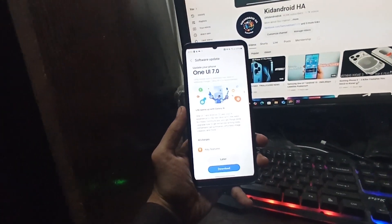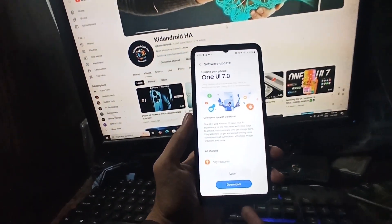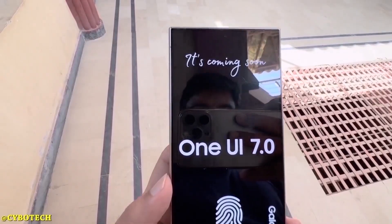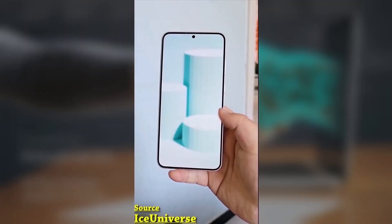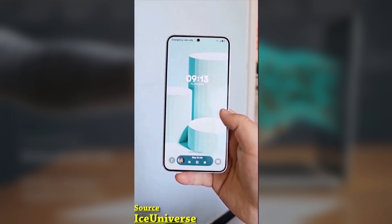Keep in mind, this roadmap is based on the schedule for Germany, so some M and F series devices aren't listed here. Also, some devices have already started receiving the update this month, so think of these dates as deadlines rather than exact start times.